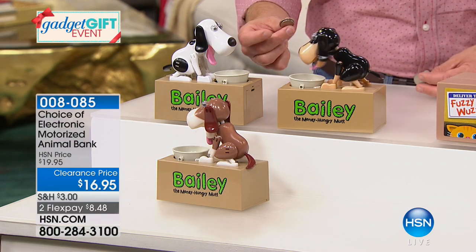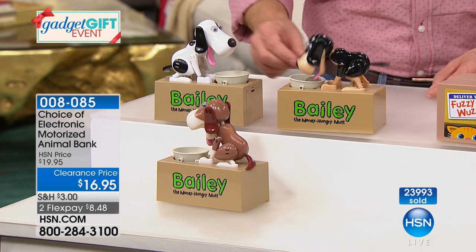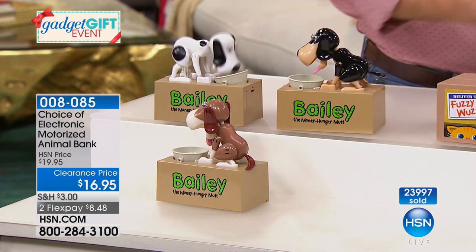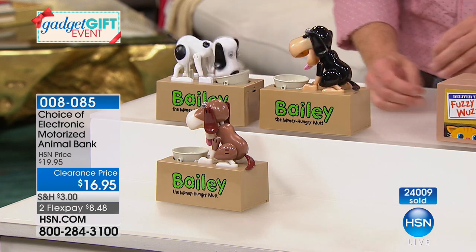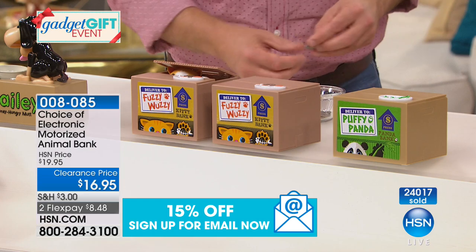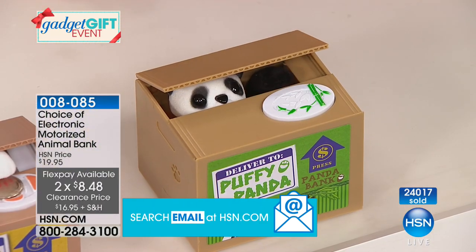When you finally check how much Bailey has in the bank — which you don't have to break, you can easily open it up — it pays for your next coffee or pizza party at the office. You have the choice of dogs, kitty cats — they're interactive, fun, and engaging. $16.95 out the door. Every year these are a favorite, and this is the lowest price we've ever done. On flex it's only $8.48. The panda is for sure the most limited — pandas are special and unique. The kitties come in white and yellow, and the puppy Bailey comes in black and sand, black and white, or brown.